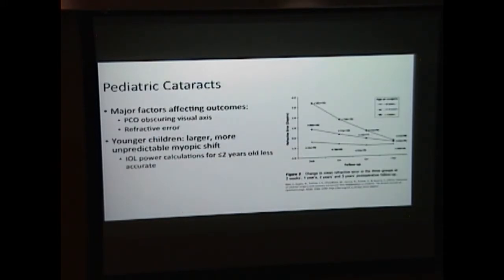Another area where refractive error is a major issue is in pediatric cataract surgery. Aside from posterior subcapsular opacity, it's one of the major factors affecting outcomes. In younger children, there's a very large and unpredictable myopic shift. In this group of less than two-year-olds studied for three years after cataract surgery, their refraction was over three diopters of hyperopia and they ended up around half a diopter of myopia. Additionally, IOL power calculations are much more difficult in children under two.